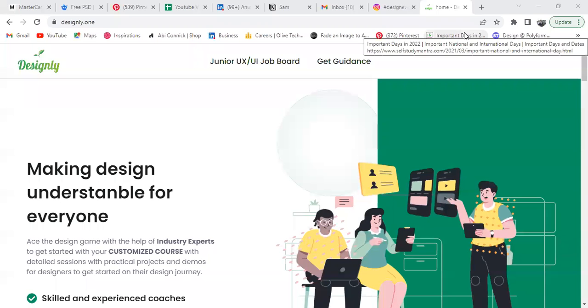Guys, finally the Designly website is live and I would love to announce this. Before that, I'd like to thank my partner for building such an amazing website, and I'll be walking you through some of the USPs which our platform is providing compared to other platforms.